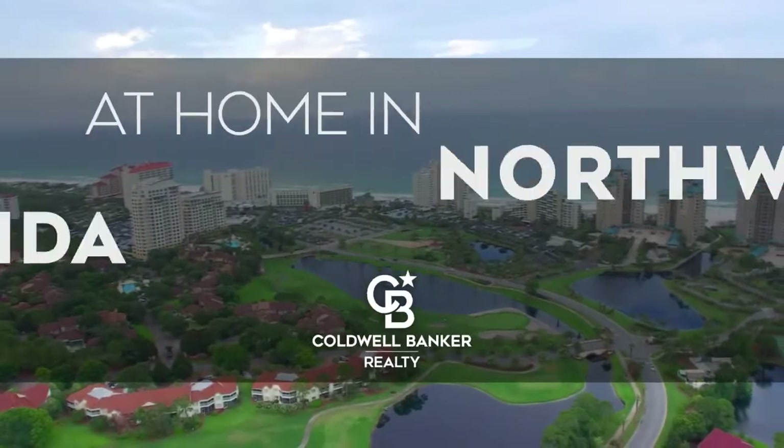The following program is sponsored by Coldwell Banker Realty. Welcome to At Home in Northwest Florida. Today we're taking you on an exclusive tour of beautiful properties throughout the region.